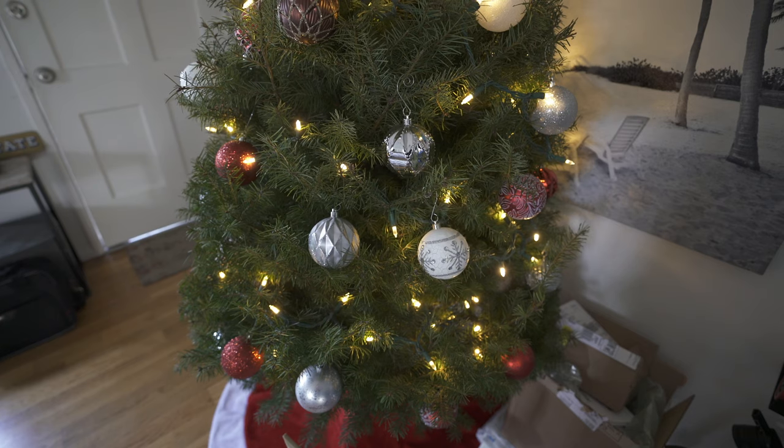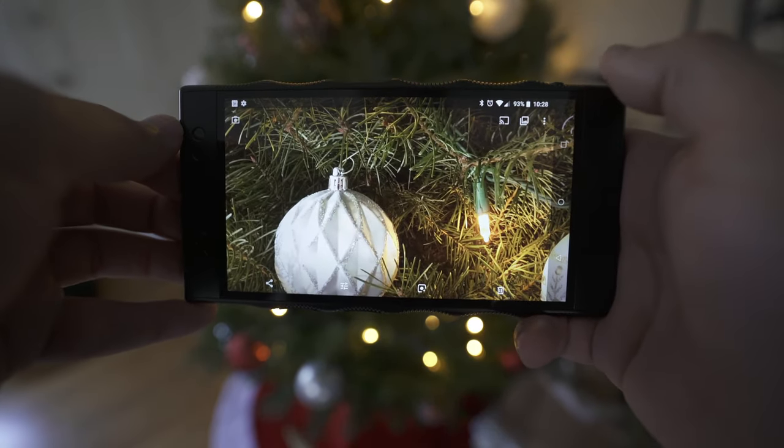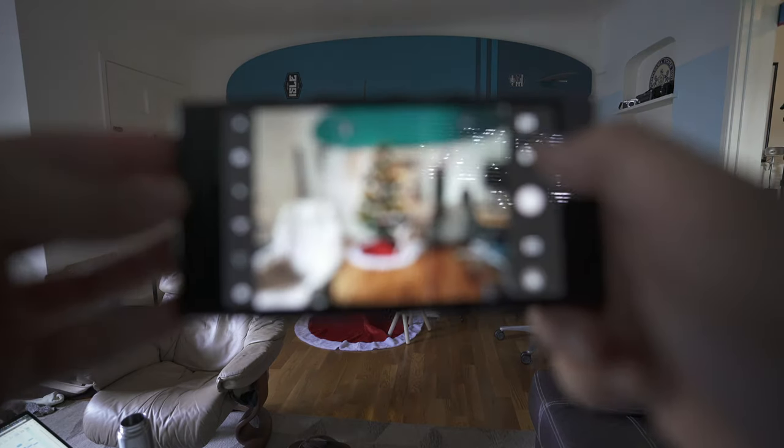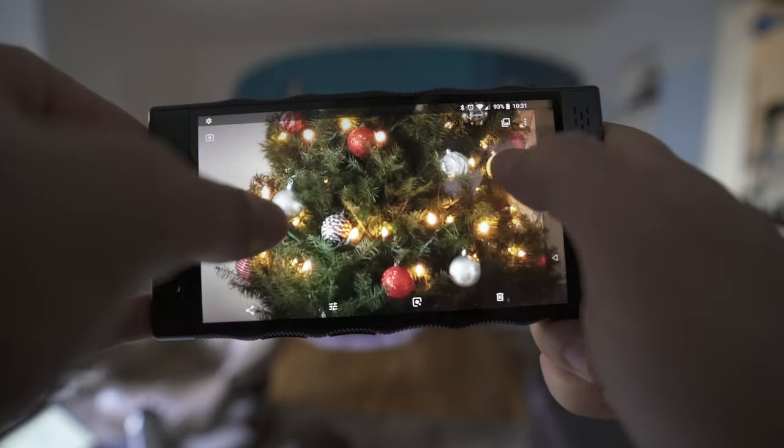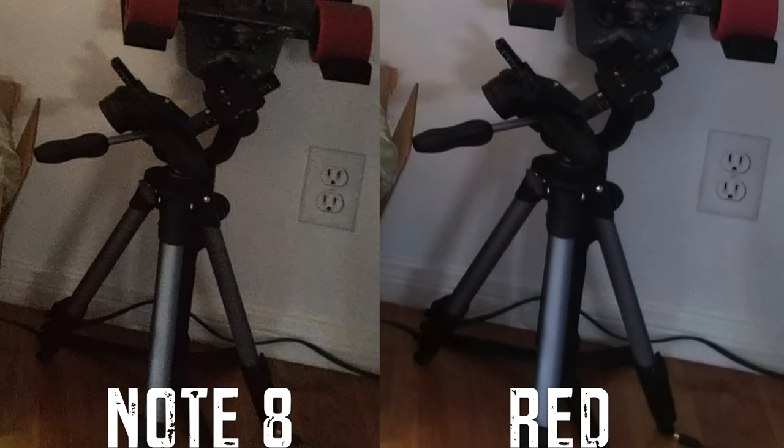Let's talk about the camera. Because it's a RED, you expect it to be outstanding. I was really impressed after the most recent update. I'll take a look at comparisons to the Note 8 — shots where we can see a lot of detail at different zoom ranges. Even though megapixels play a factor, how the image is compressed is a big factor as well. Stacked against the Note 8, the compression algorithms on the RED are improved and we're getting a lot more detail.